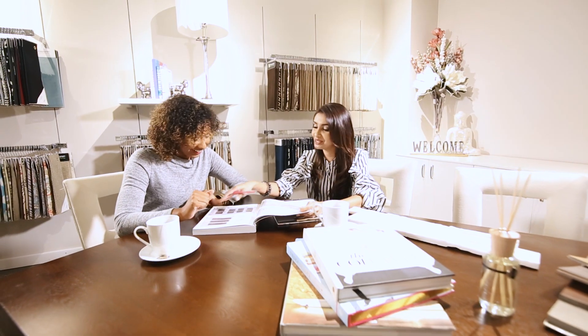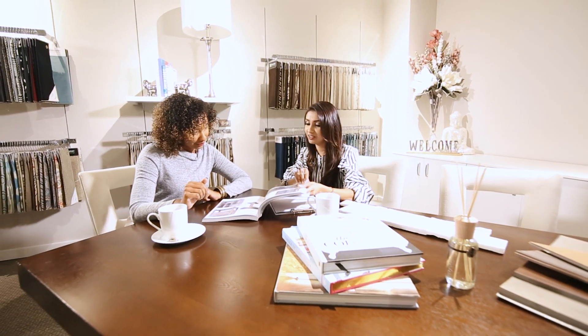Our design studio offers a free consultation where I meet with my clients in office. That's where I try to get an understanding for the scope of their project, their budget, and their style. And then we will do a site visit — my team and myself — where we will gather all the information that we need, including our necessary measurements.